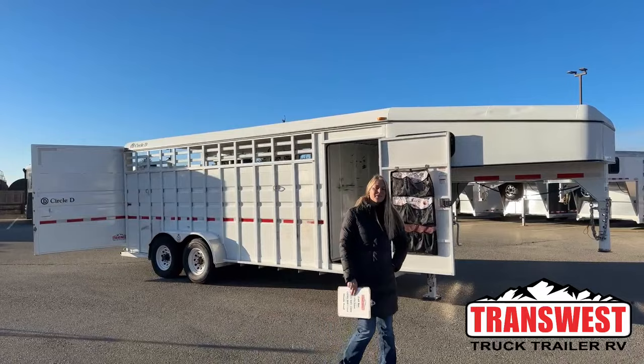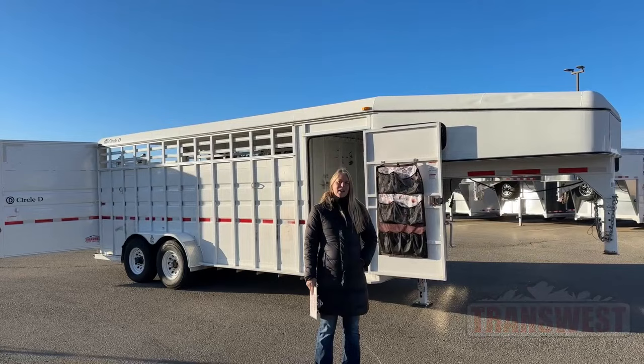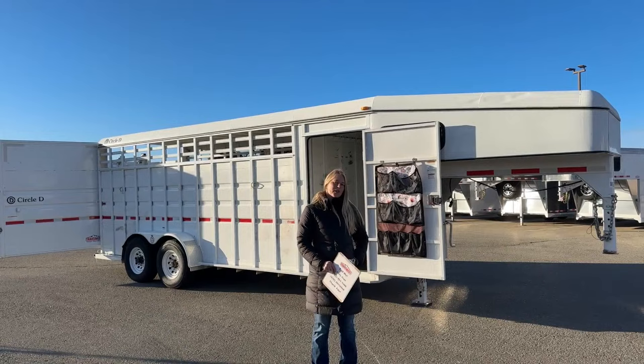Good morning and welcome to TransWest Truck Trailer via Frederick. My name is Callie Say and I'm here at TransWest in trailer sales. For those of you that aren't familiar with us, we're right off I-25, about 30 minutes north of Denver.